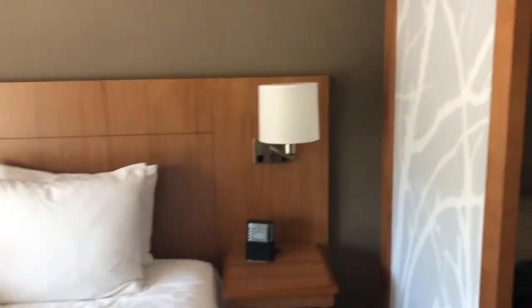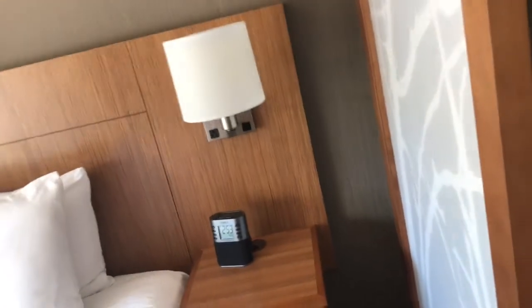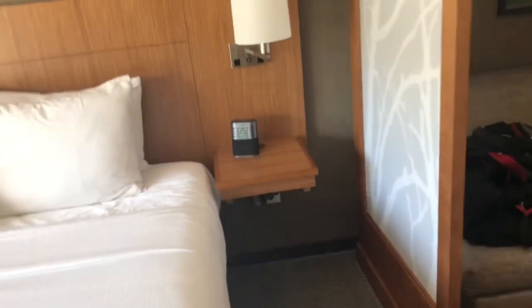One of the things I like about hotels now is they're starting to put these outlets near the bed, because they know that people bring their cell phones with them and need to hook them up and charge them, and that just allows them to do that. So that's pretty cool.